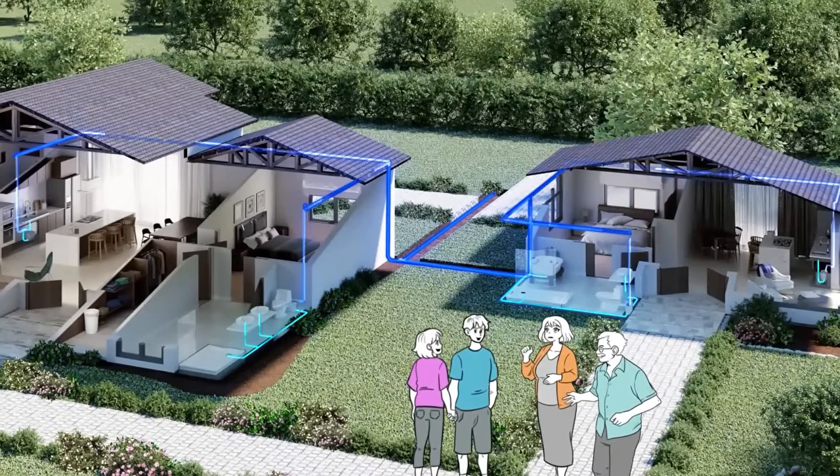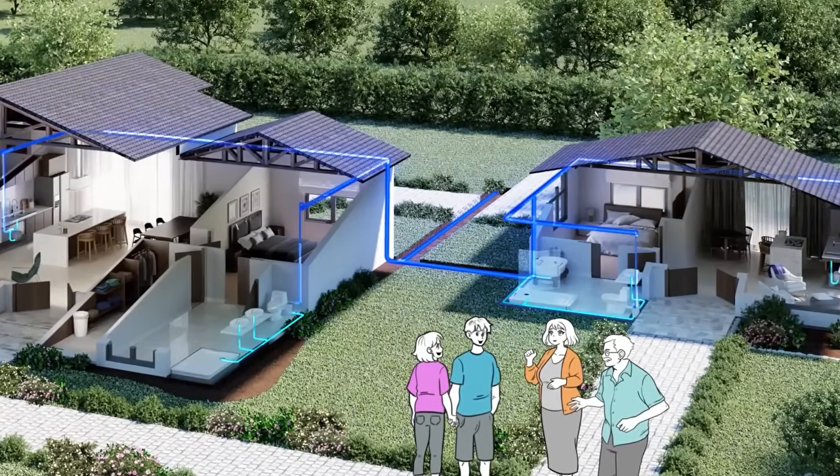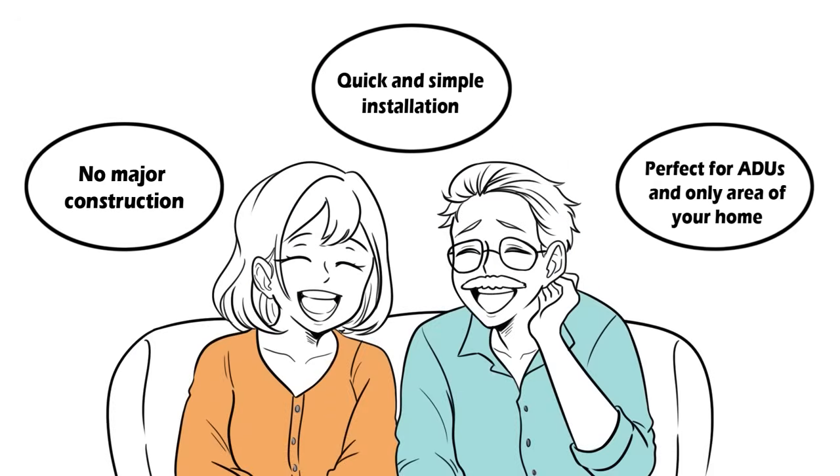We can't believe you built this so quickly for us. We couldn't have done it without SFA Saniflo. I'm definitely recommending SFA Saniflo to all my clients. Saniflo makes plumbing easy, affordable and hassle-free.